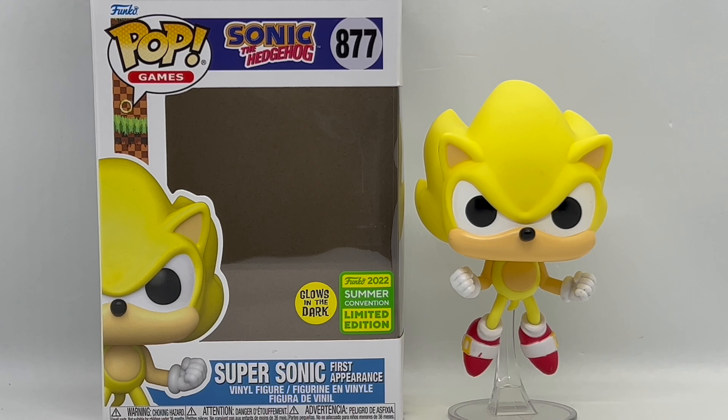If you get this at retail, especially retail, it's definitely worth picking up. This guy is going for around $60 for the shared convention one, but the one you got from Comic-Con — that one's like over $100 easy. But yeah, he's definitely worth picking up, at least to me. I don't know what you guys think — did you pick this up? Do you think this is worth picking up?